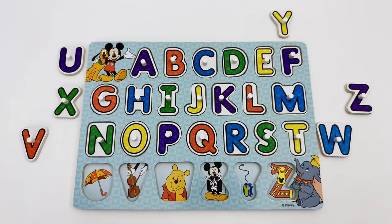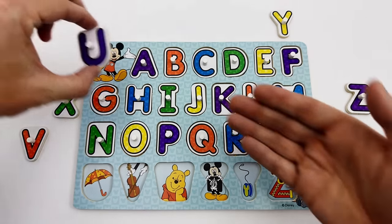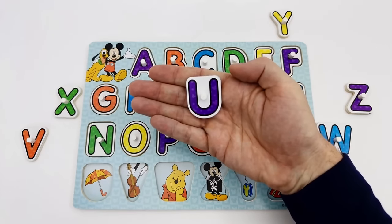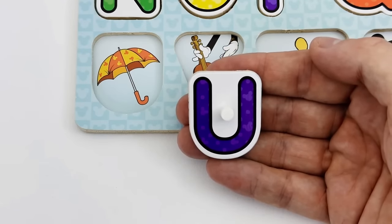The letter U is the next letter we are looking for. Do you see the letter U? It's right here. The letter U is purple. U is for umbrella.